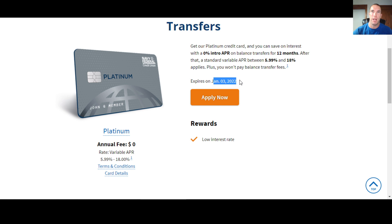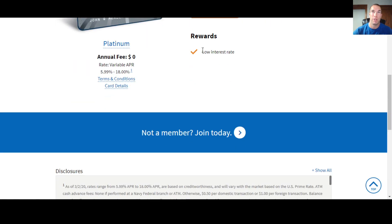This deal says it expires January 3rd, 2022, but this has been the same promo they've offered the last couple of times. Because it's not a cash-back card and not a big signup bonus card, there's not a lot to change around. Really the reward is just the low interest rate — that's the biggest thing.